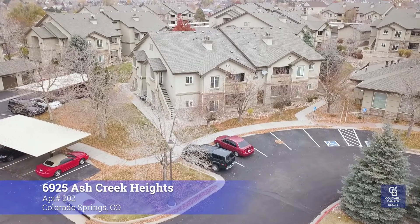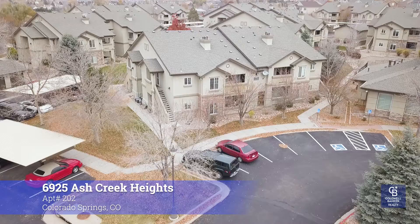Hi, this is Jermaine Butler here with Coldwell Banker Realty. I'm about to take you through a tour on my brand new listing. This is 6925 Ash Creek Heights, unit 202.